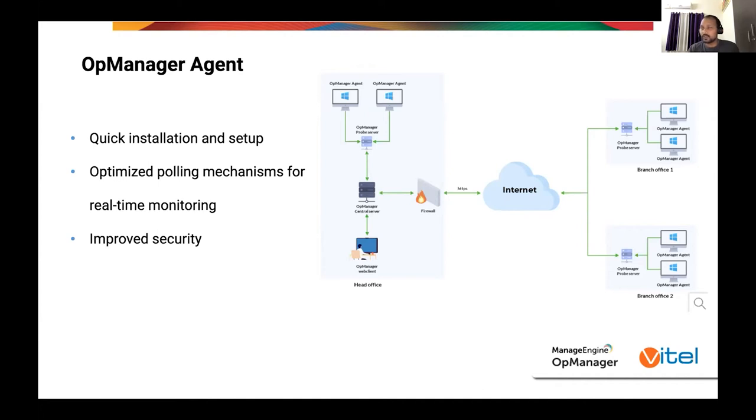Agent-less monitoring, which has been there since the beginning of OpManager, will still be available for those who prefer it. The agent-based OpManager, introduced in 2020, is for people who do not want to provide their credentials for communication and data fetching. Security-wise, performance-wise, and scalability-wise, it is much better than before.